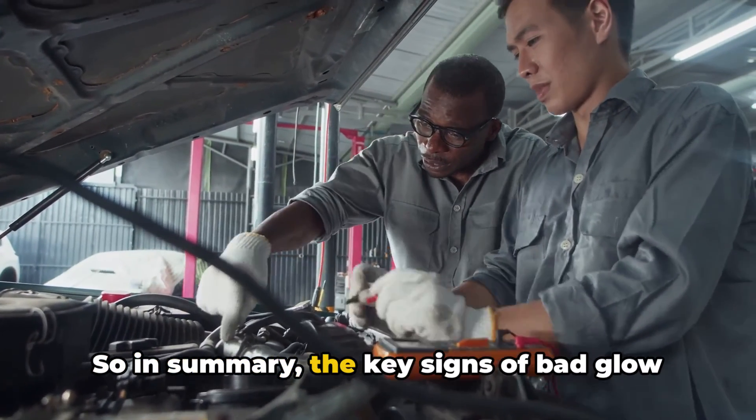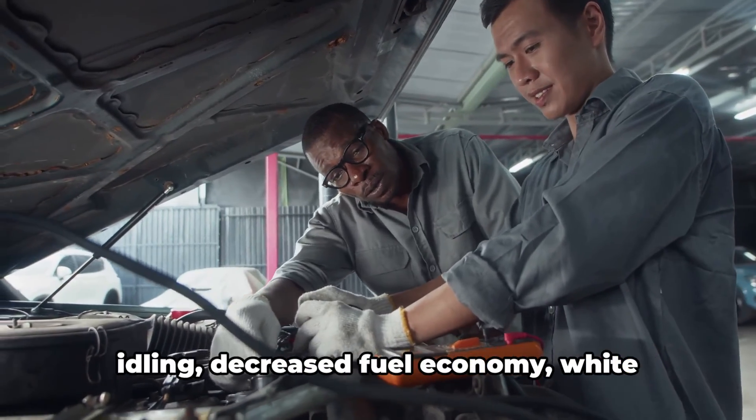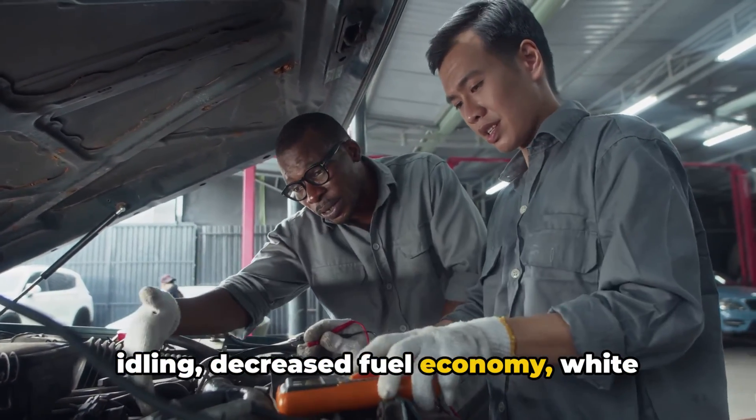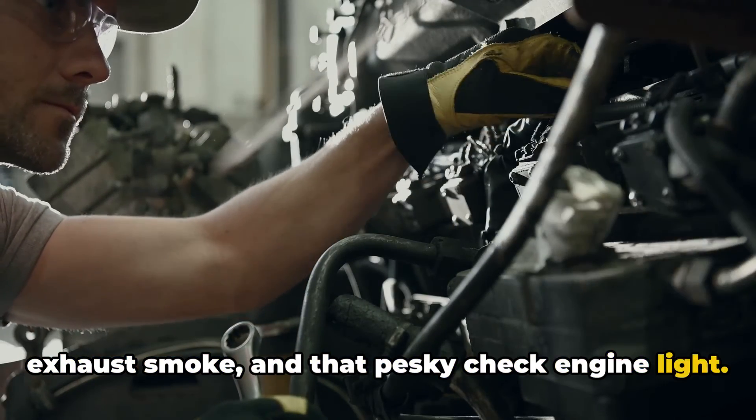So, in summary, the key signs of bad glow plugs are hard starting, misfiring, rough idling, decreased fuel economy, white exhaust smoke, and that pesky check engine light.